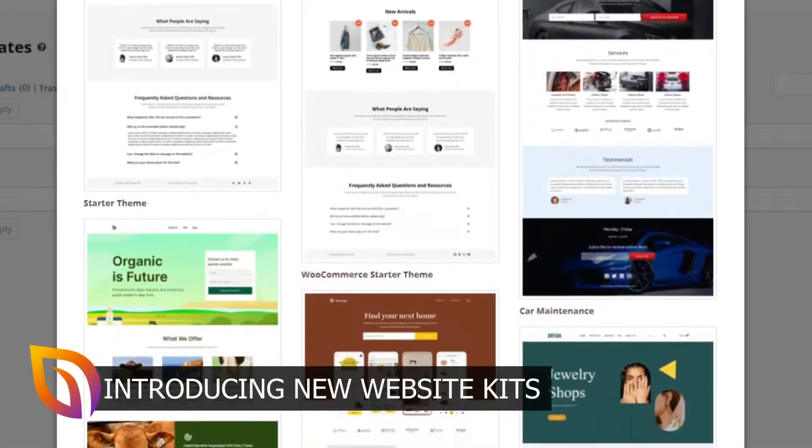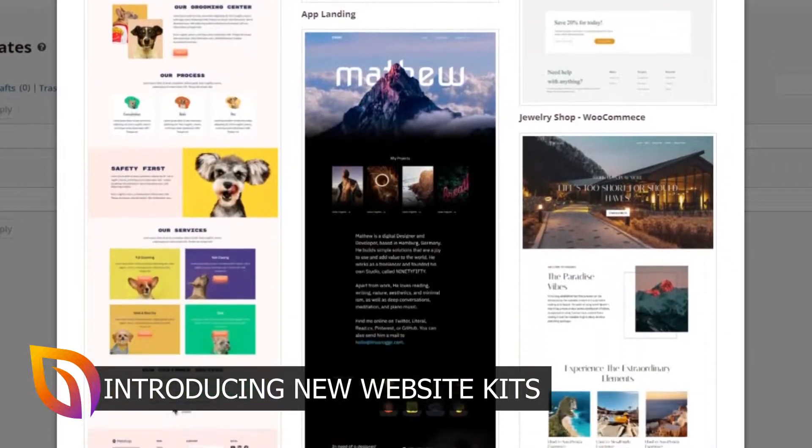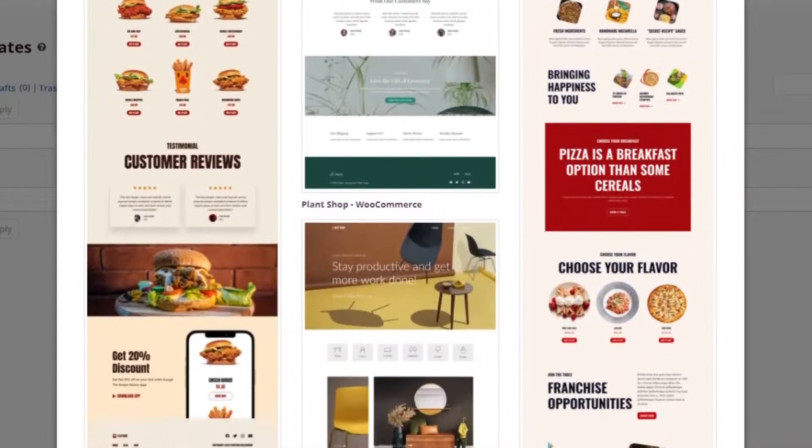Today we're excited to announce full website templates for our WordPress theme builder users. Not only will it speed up your project creation process, but it also ensures a consistent look across each website you create.